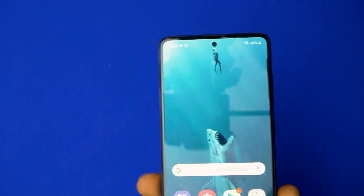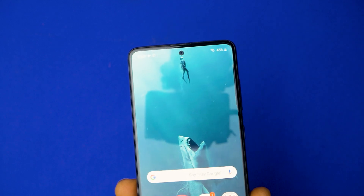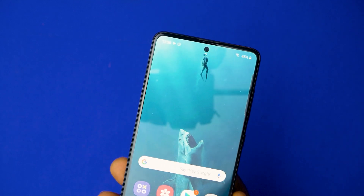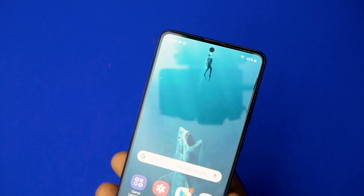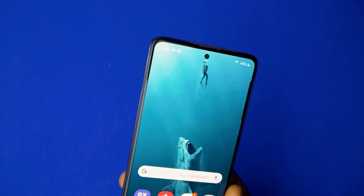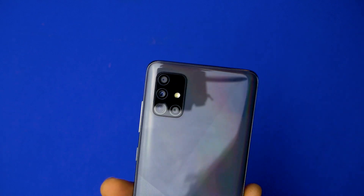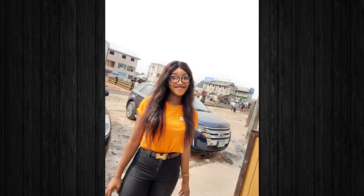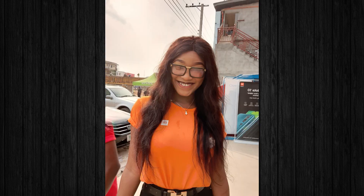Most people who have reviewed this phone feel the cameras aren't that good. But before making that judgment, consider the price segment — this is a mid-range phone, so you shouldn't expect it to perform like iPhones or the Samsung Galaxy S lineup. That said, I've been able to take some very awesome pictures. The bokeh/portrait mode is really good, and the selfie cameras are okay. If cameras are your reason for buying this phone, I think you'll be making a good choice.